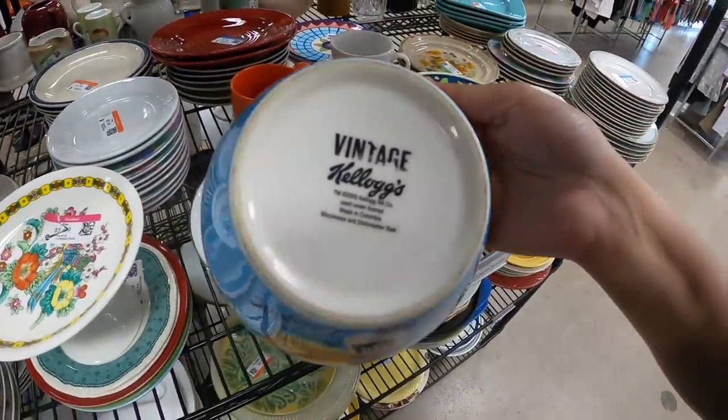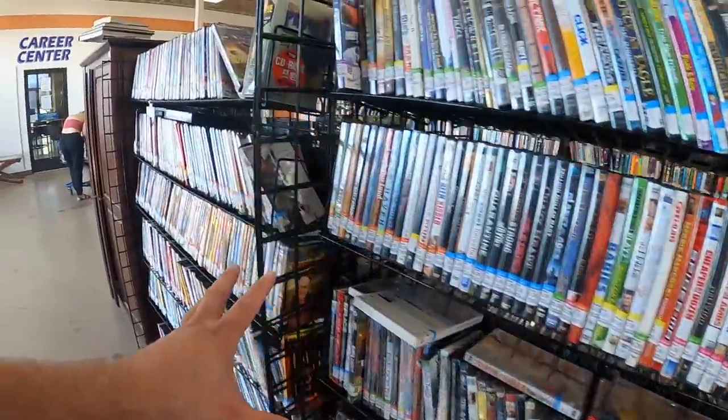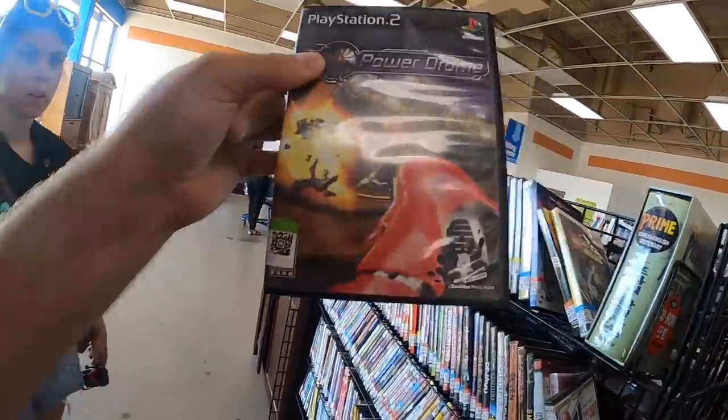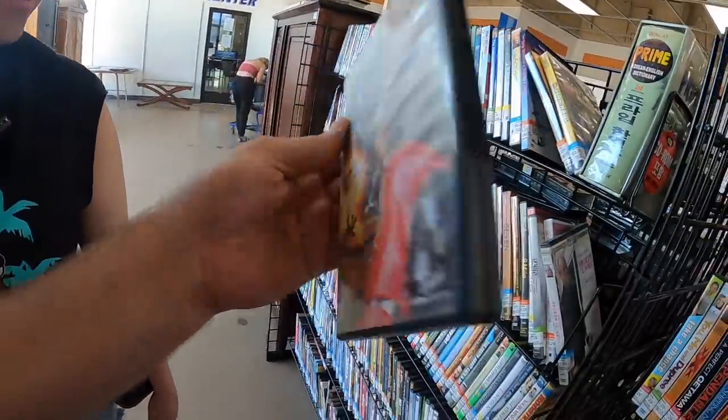It's Rice Krispies — it's kind of cool. But anytime something says vintage, it's definitely not. Not going to end up leaving this store with very much. Green is half off, isn't it? It is — all right, let's get Power Drone.